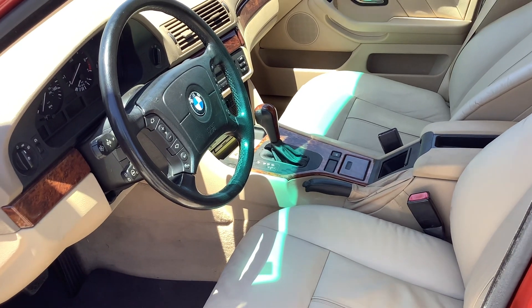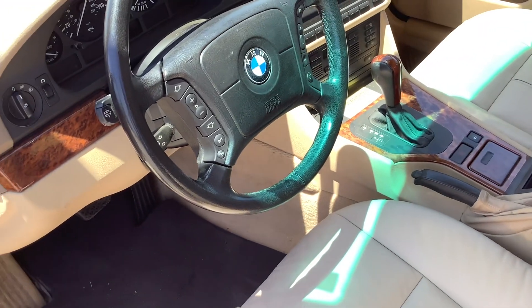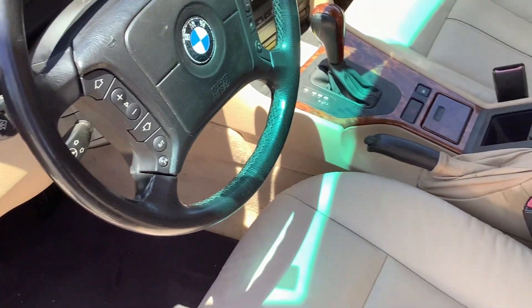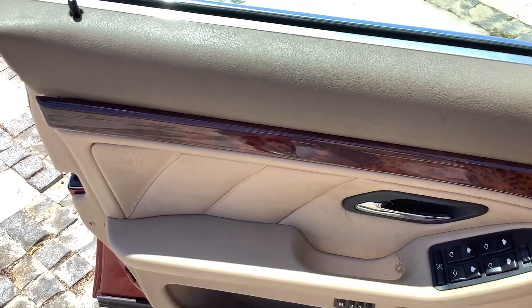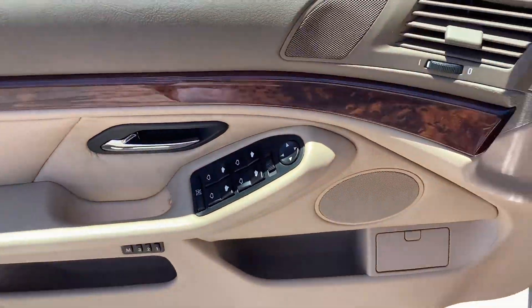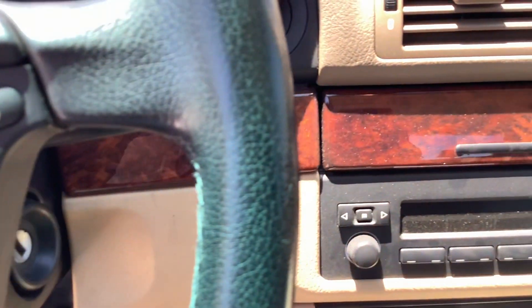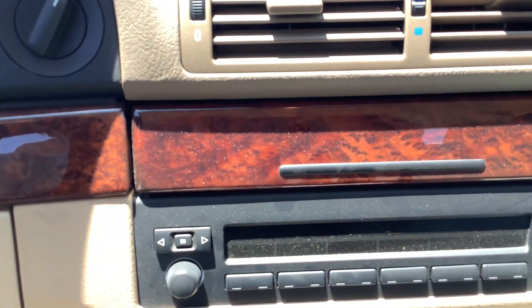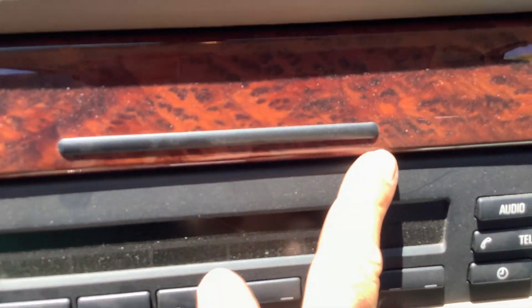2000 BMW 528 interior, which is pretty close to being immaculate — no flaws in the leather. The panels are in really good shape, no delamination of the panels. The wood inside is really nice, with the exception of one small hairline crack right there.